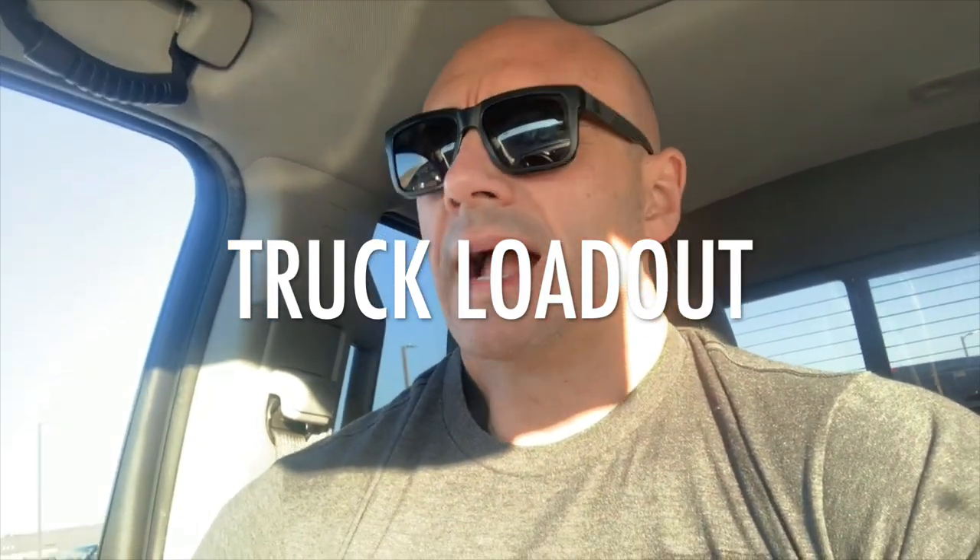Alright, good morning. I got a few minutes to burn here before my next thing, so I'm going to share with you guys what some of my loadout looks like here in my truck — more specifically what's up here in the front seat, what's accessible to me while I'm operating my vehicle. I'll do another video that shows the entire truck — other equipment, other tools I keep in the backseat and in the bed of the truck. That'll be more in-depth, but for here real quick, just what I have up here in the front seat with me.